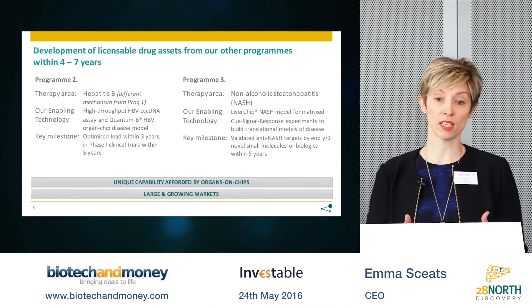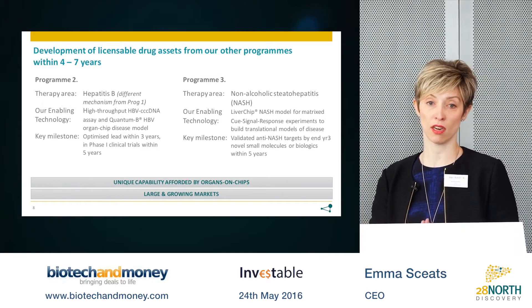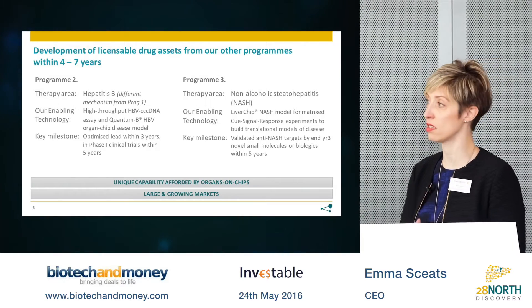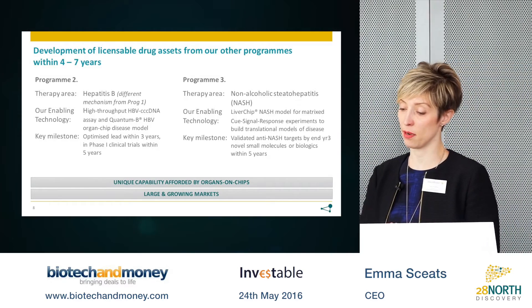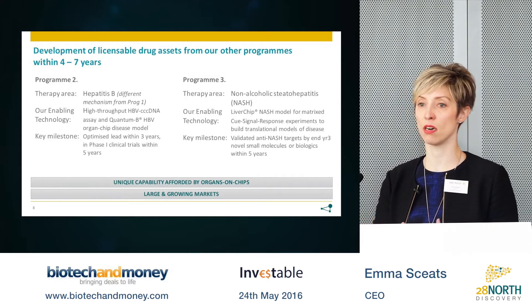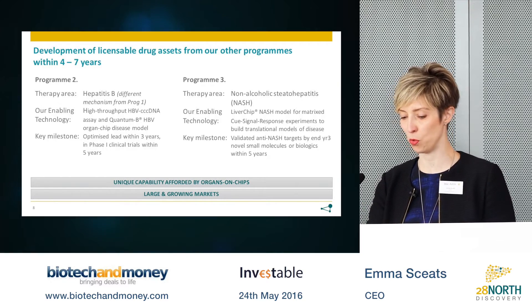In parallel with the lead program, we will be developing a second program in hepatitis B addressing a distinct target based on work that David and I have been doing, and also in non-alcoholic steatohepatitis. Underpinning both of these programs are the organ-chip disease models that are uniquely enabling.